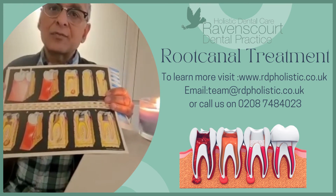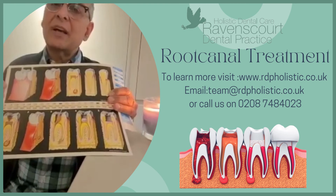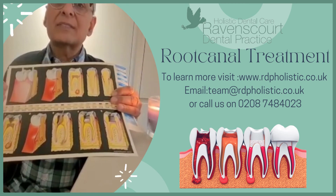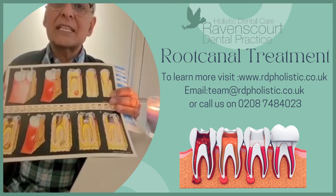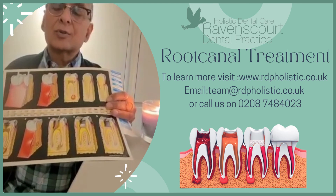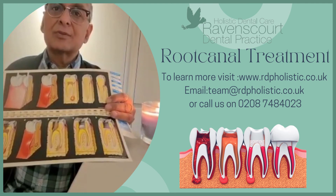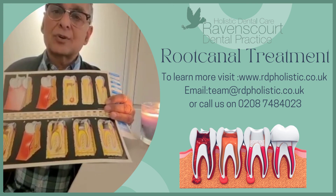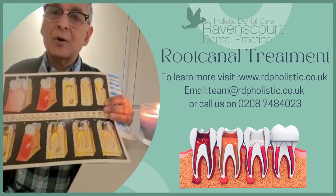I hope this helps you. Of course there is more to be talked about here. In case this applies to you and you would like to know more, please email us at team@rdpholistic.com or go to our website at www.rdpholistic.com.uk. Thank you, I hope you found it useful.